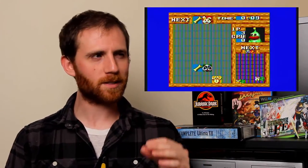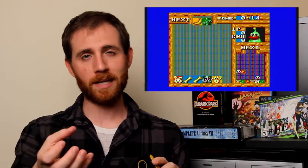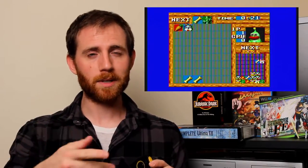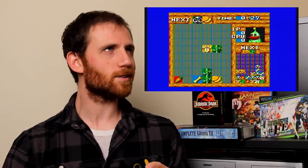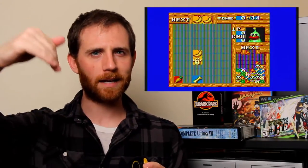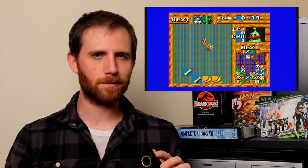Baku Baku Animal is my favorite one. It's a puzzle game where some of the pieces are food — a carrot, banana, bamboo, and a dog bone — and then there are four animals: a dog, a panda, a monkey, and a rabbit. You stack the food up together or the animals up together, and once you match the food with the proper animal, they eat it and clear the pieces.